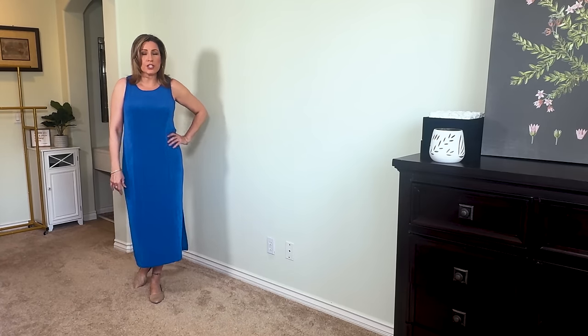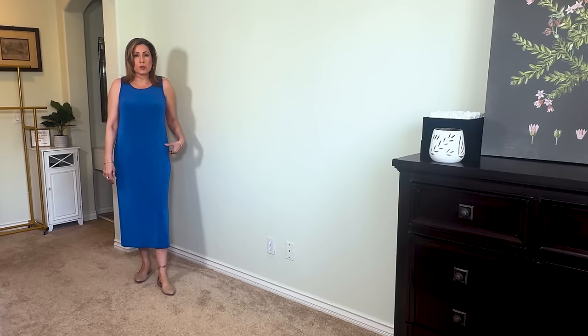Next up is this blue tank dress — a thinner material, very stretchy, with one slit on the side and about a midi length. I picked this up in a size one which is a medium. It is skimming and a little thin and stretchy overall. If you love this color and length and are looking for something lightweight and stretchy, this is a nice option.